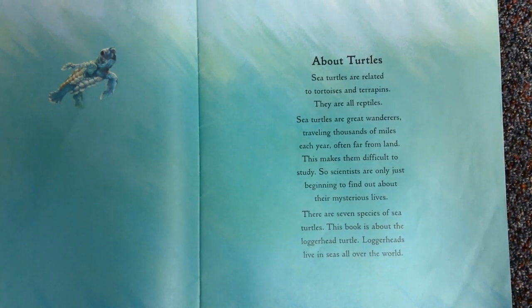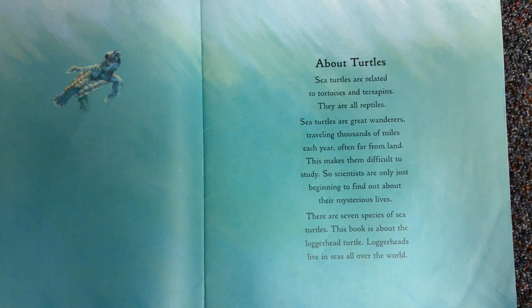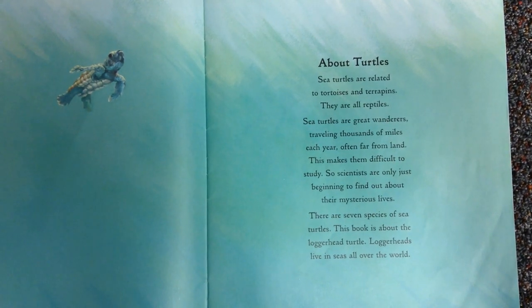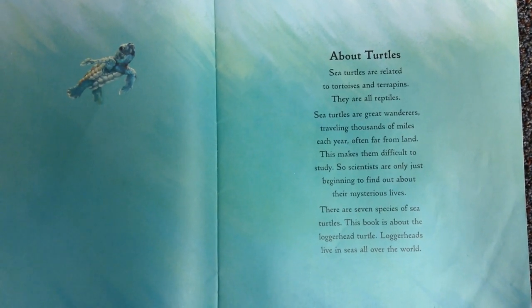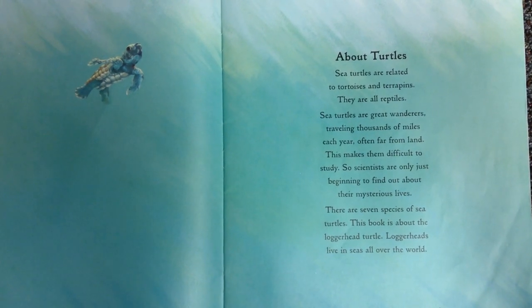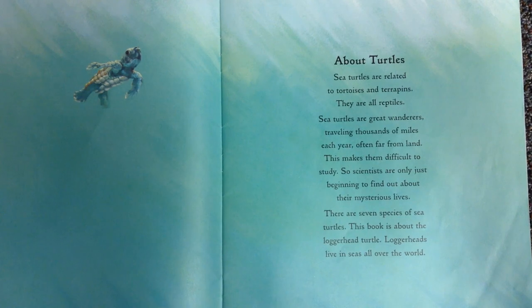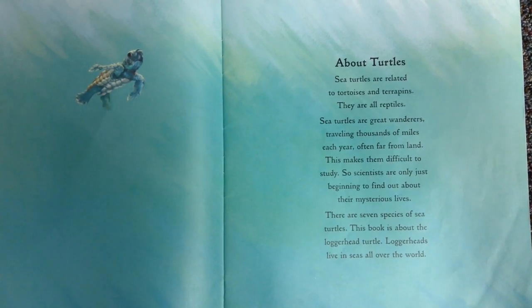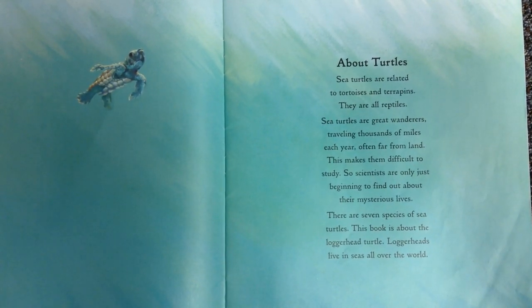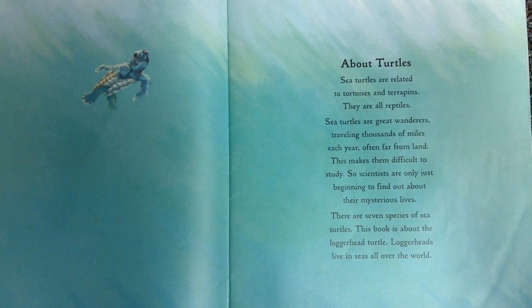Sea turtles are related to tortoises and terrapins. They are all reptiles. Sea turtles are great wanderers, traveling thousands of miles each year, often far from land. This makes them difficult to study, so scientists are only just beginning to find out about their mysterious lives. There are seven species of sea turtles. This book is about the loggerhead turtle. Loggerheads live in seas all over the world.